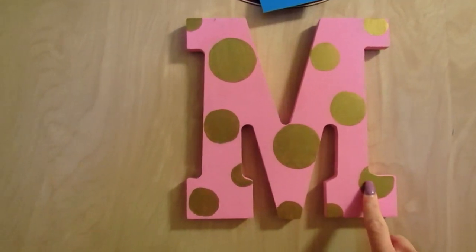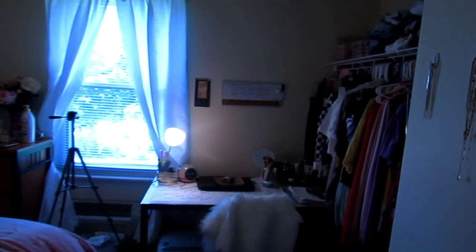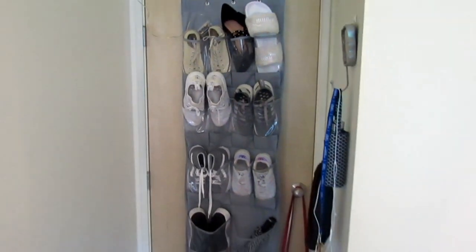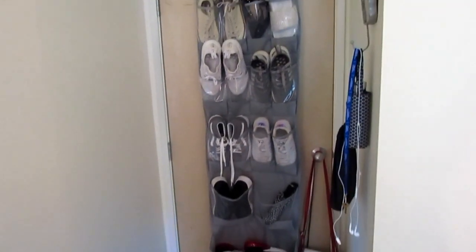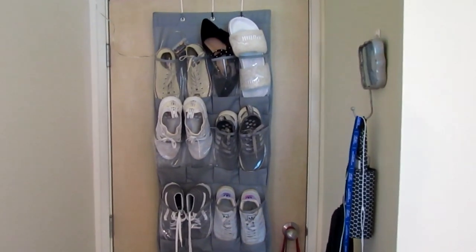When you first walk into my room, there's this letter M with gold polka dots that my roommate Gabby painted for me. And you walk in here — I showed some of this in my redecorating haul. On the back of my door, I just have a shoe holder. It's not the most aesthetically pleasing thing, but it is from Target. I just have all of my sneakers and stuff in there.